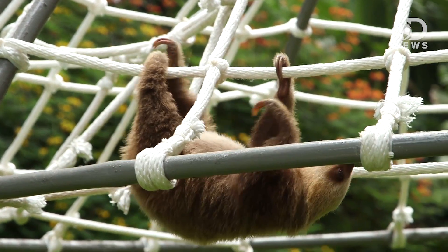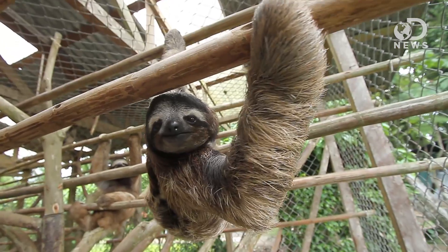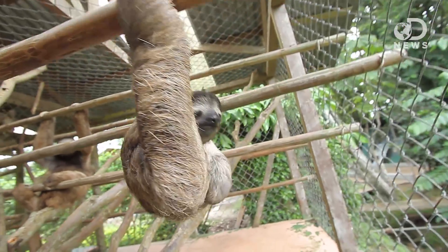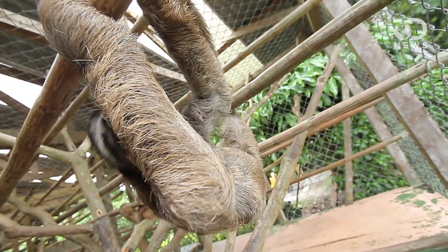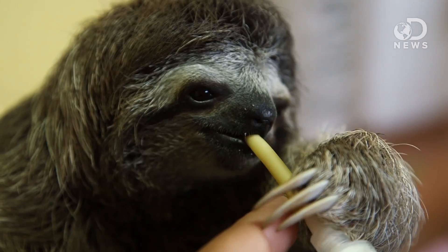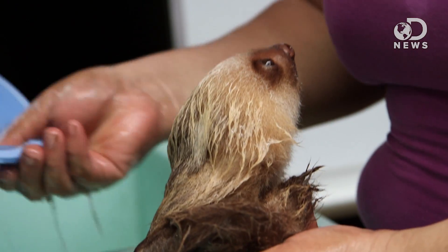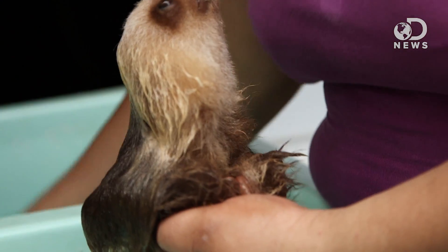In case you ever run into a sloth, the two-toed guys are larger, faster, nocturnal, and can rotate their head only 90 degrees. The three-toed sloths are slower and more docile, can rotate their head 270 degrees, and are either daytime or nighttime. More importantly for you on the internet, the three-toed ones are often the ones you see taken as pets, because they're really cute, they don't bite, and they tend to be more docile.